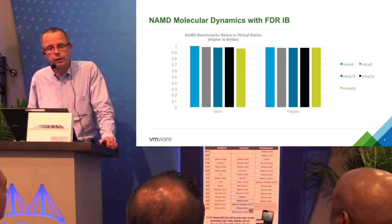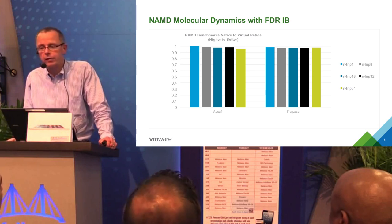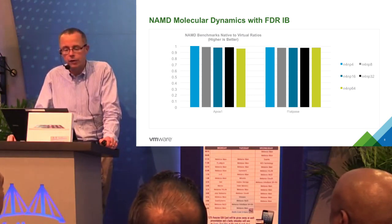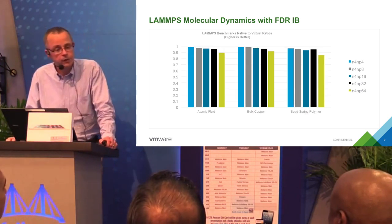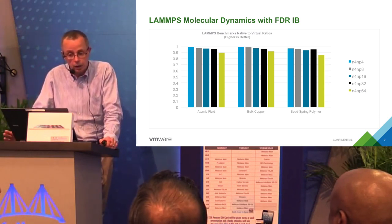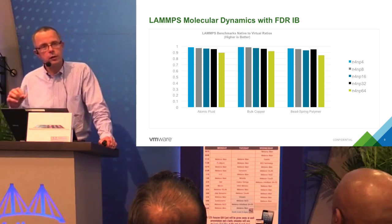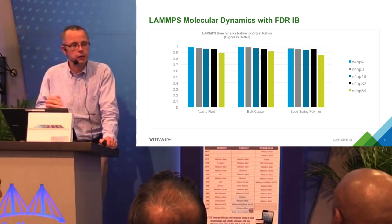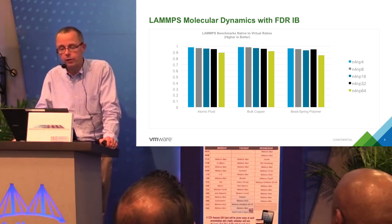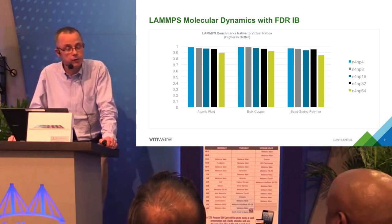Going to a higher level, in life sciences we looked at the NAMD molecular dynamics code with InfiniBand, and we're seeing quite good results across the board. The reason is that NAMD, like many real applications, does not actually use the very smallest message sizes, so it does not suffer degradation in the virtualized environment. Similarly, LAMMPS is another molecular dynamics code we've tested, and again performance is very close to native. These new FDR tests show lower performance overheads than our earlier QDR tests from about two years ago. Even though there are latency overheads at the smallest message sizes, that does not necessarily translate into performance degradation for real HPC applications.